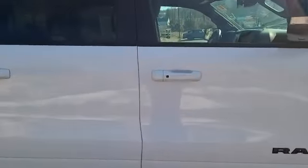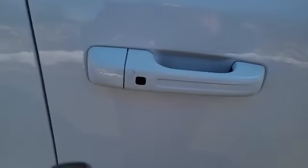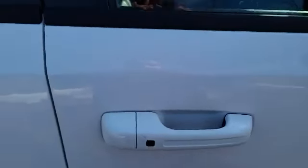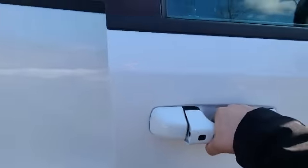One of my favorite features these vehicles have is the keyless entry exit. So you see the key? I'll throw it in my pocket here. You can lock the truck by pressing that button, or unlock the truck by just putting your hand there.